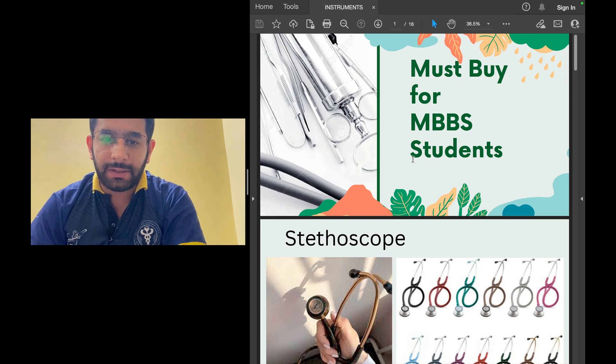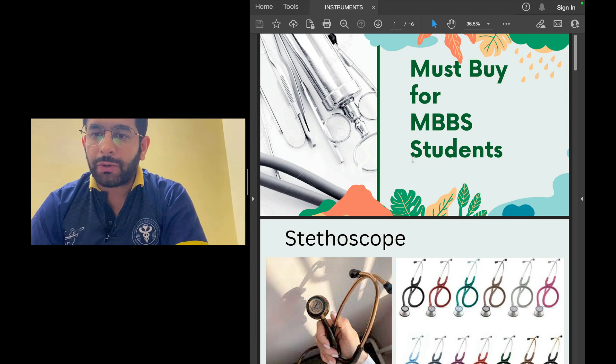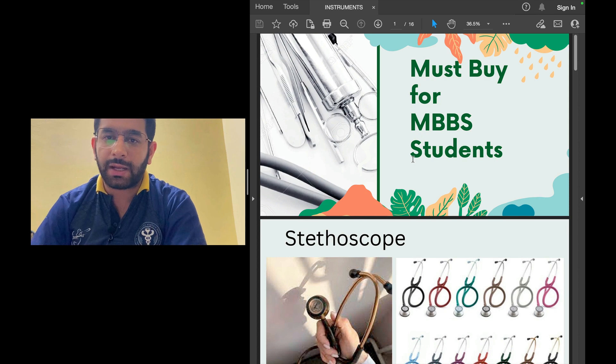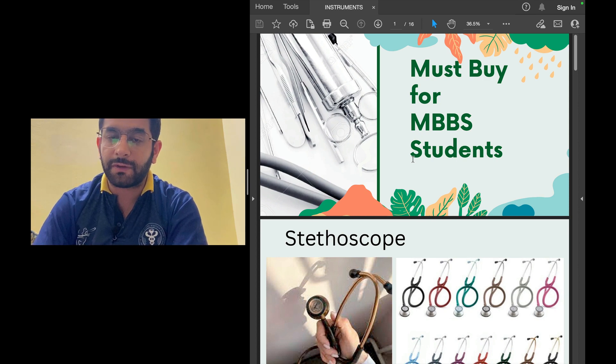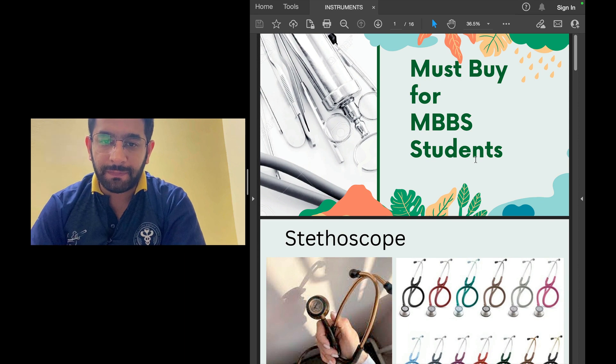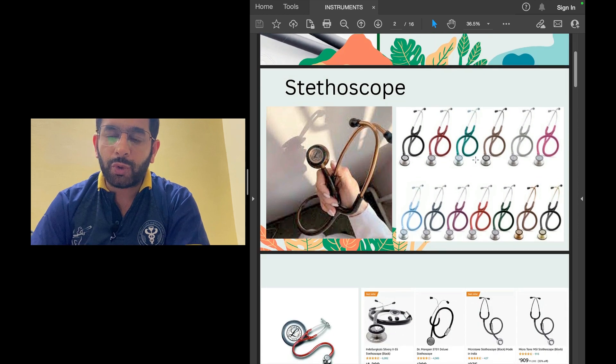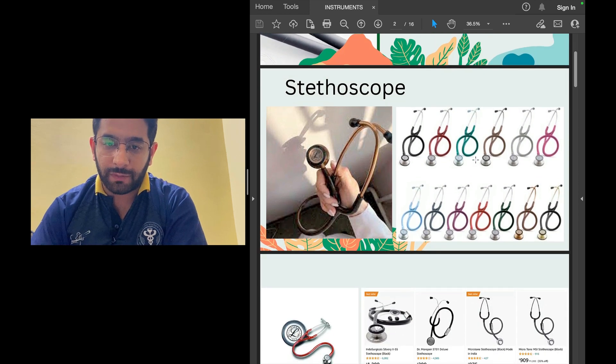Hello friends and welcome back to the channel. In this video I'm going to talk about the instruments you need to purchase in your MBBS, because many of you have qualified and are now in your first year MBBS first prof. So what are the things that are really necessary — the instruments that are very important for you as an MBBS student?